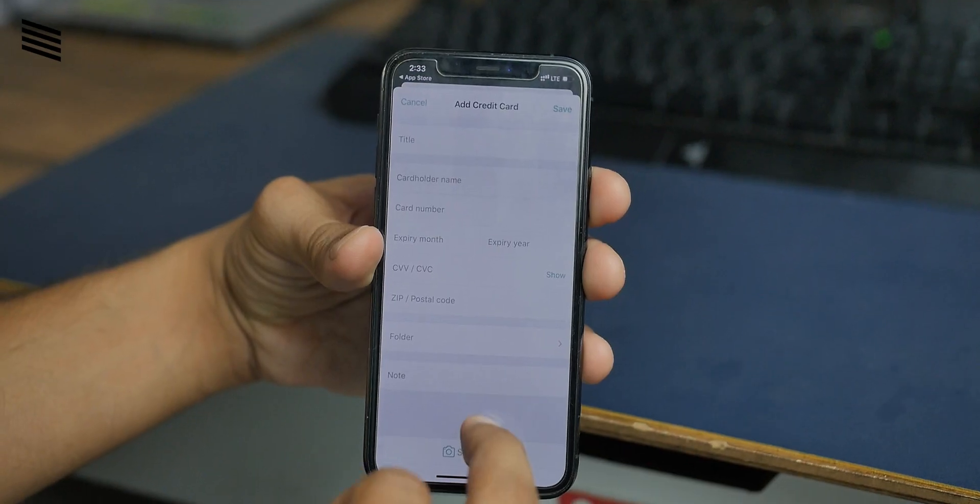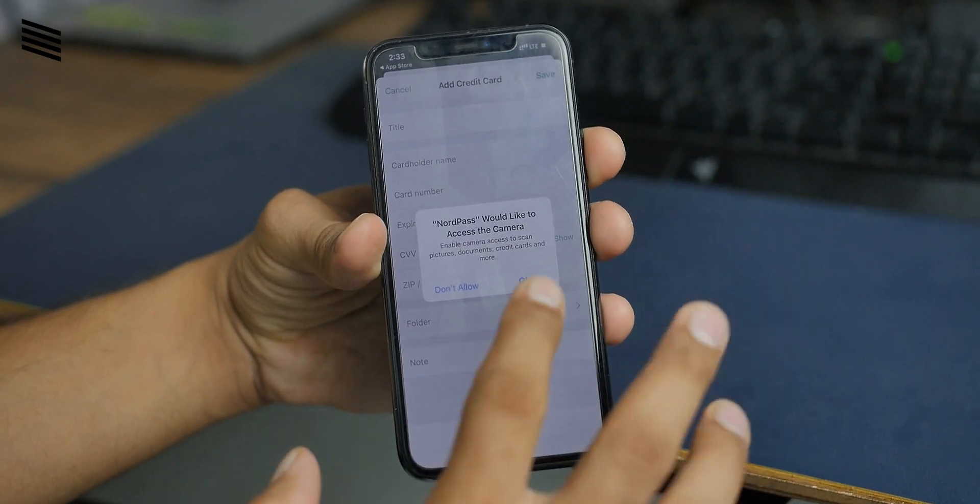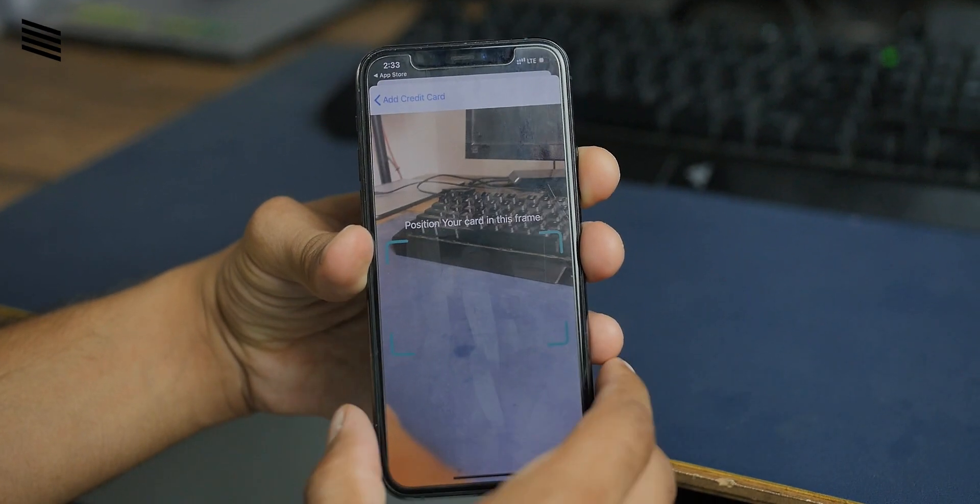It is not just passwords that you can store in here — you can also store your credit card or any other secured notes in the app as well. The app on the smartphone also has an OCR feature to scan the card and it will fill the data automatically. Secure notes are also there, which are simple notes that can store addresses, ID numbers, bank information, etc. I'm quite surprised that not a lot of password manager apps offer this functionality to save things other than passwords.